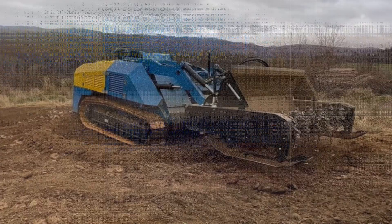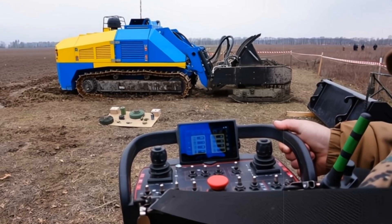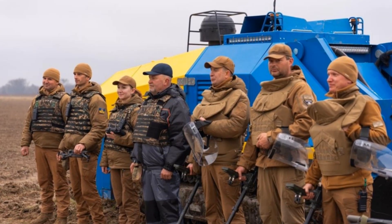The Germina features a versatile suite of tools, including a universal bucket, cutter, manipulator, and trench-clearing attachments, designed for operation across various terrains — open fields, forests, urban areas, and fortified zones.